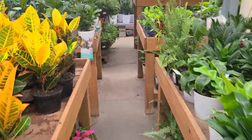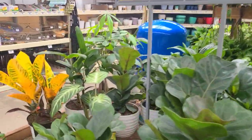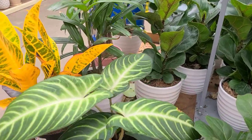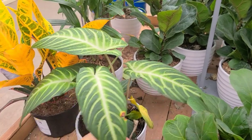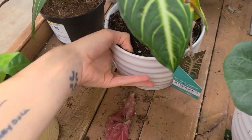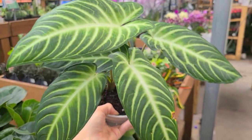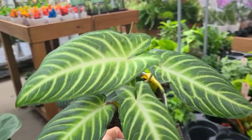Let's skip ahead to the hanging baskets — it's what we all want. We have a problem. They have the plant that I wanted — the one I just saw them talk about in their Costa Farms video that was going to be in stores soon.